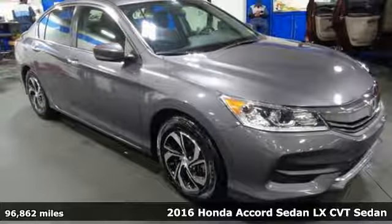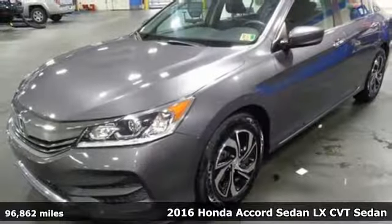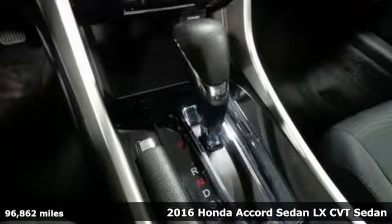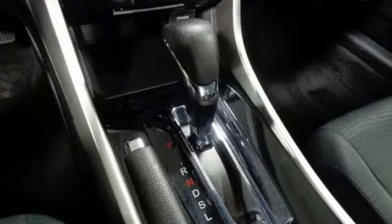It's a 2016 Honda Accord sedan. Honda made no compromises with this luxurious and practical Accord. It comes with the features you need and, better yet, want.